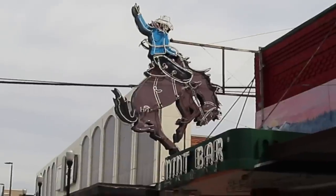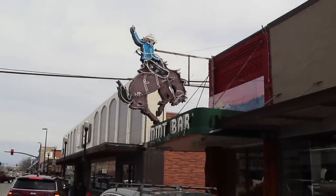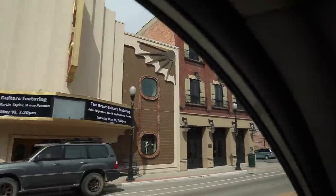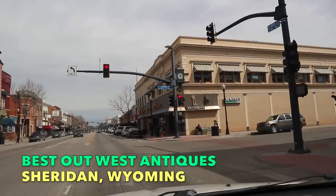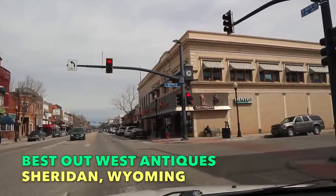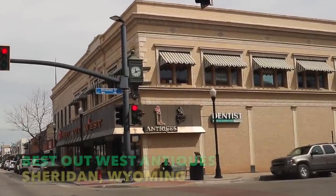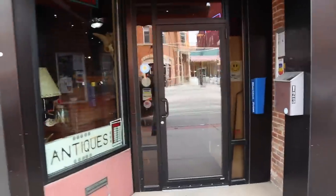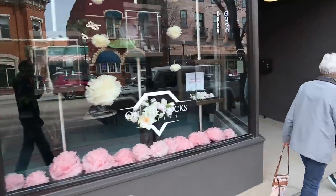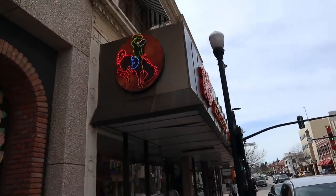In front of the Mint Bar, there's a great old neon — this bucking bronco, the Wyoming state symbol. You see it on their license plates. Across from this interesting theater facade for the Wyo Theater is Best Out West Antiques. It's the one I saw coming into town last night because it's got all that neon that was lit brightly. It says it's an antique and collectibles mall. There's a little shop called Sheridan Antiques with Pendleton and Western wear, a jewelry store, and then here is the antique mall — they've got the bucking bronco on their logo as well.